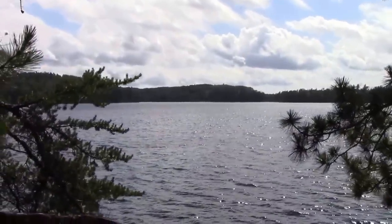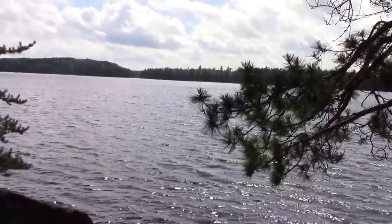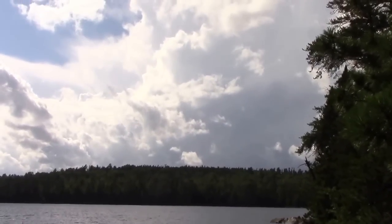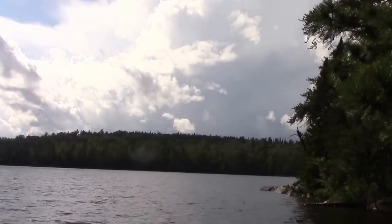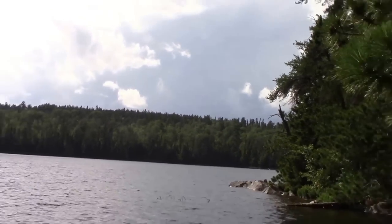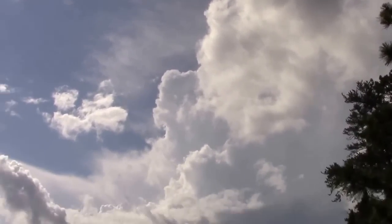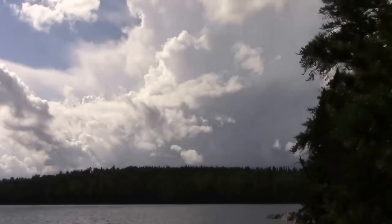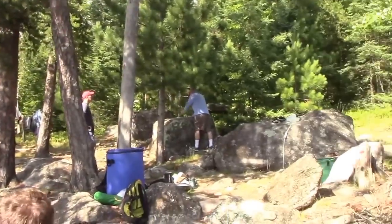We'll be staying here for night two, possibly night three — not sure. Looks like we're going to be getting some more rain; the clouds are starting to build up and getting dark — tall thunderheads. Good thing we got camp mostly prepared; we just need to cook some dinner.